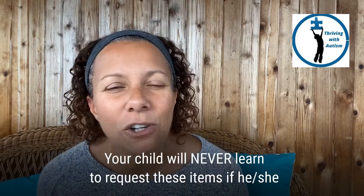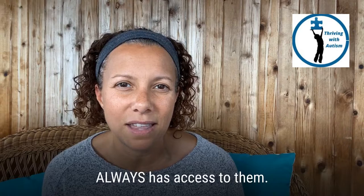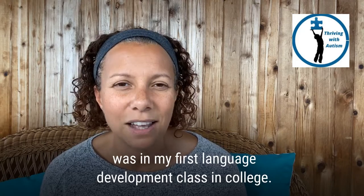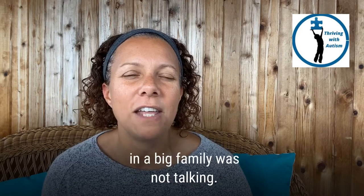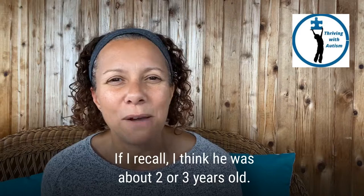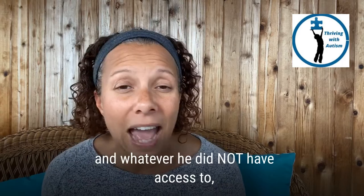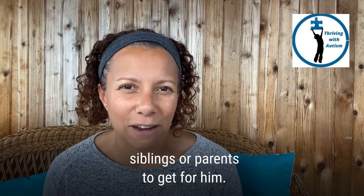Your child will never learn to request these items if he or she always has access to them. I'm going to tell you a story that I was told when I was in my first language development class in college. A child who was the youngest of five in a big family was not talking. I think he was about two or three years old. He had access to his favorite toys and whatever he did not have access to, he figured out how to get his siblings or parents to get for him.